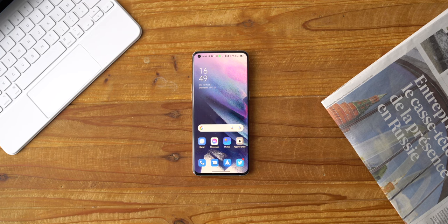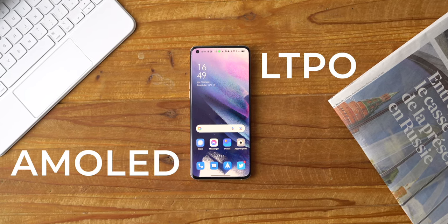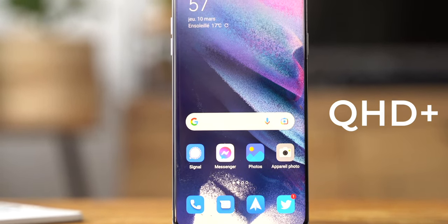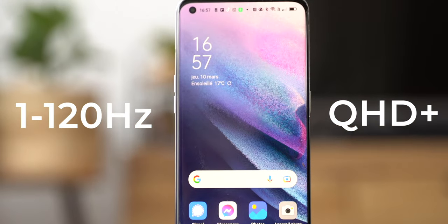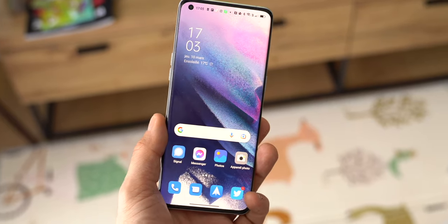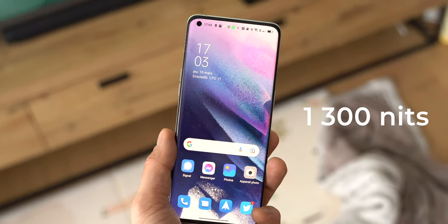Le design, ça passe aussi par l'écran. À l'avant, le Find X5 Pro arbore un magnifique écran AMOLED LTPO de 6,7 pouces avec une définition QHD+, une fréquence de rafraîchissement adaptatif comprise entre 1 et 120 Hz — il s'adapte selon le contenu affiché à l'écran. Sa luminosité peut atteindre 1300 nits. Il a tout ce qu'il faut pour s'inviter dans le top 3 du marché en termes de qualité d'écran.